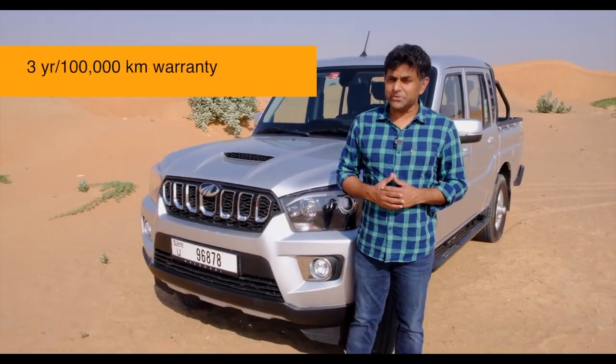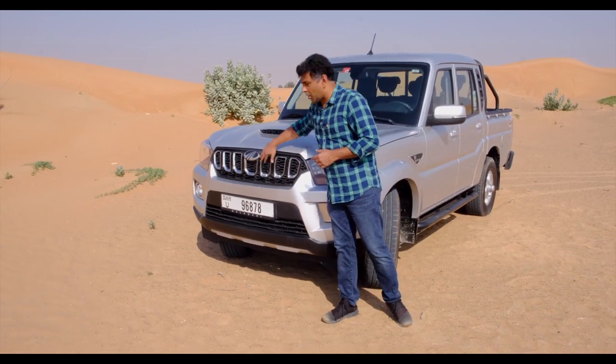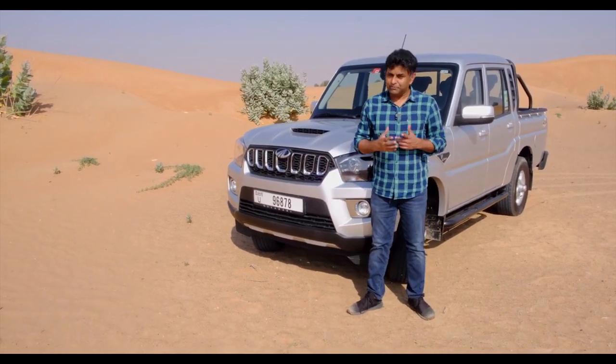And with a three-year, 100,000-kilometre warranty, the Mahindra Scorpio Pickup is a truly understanding partner for business owners.